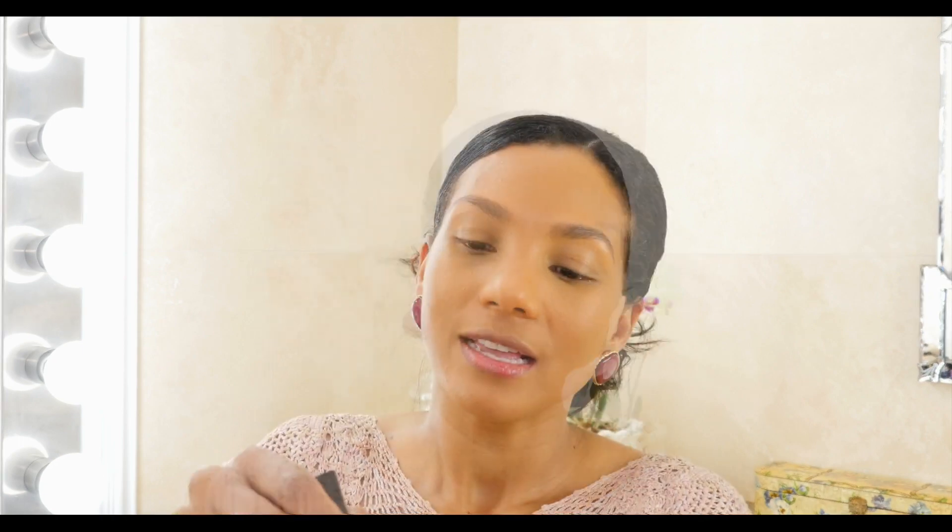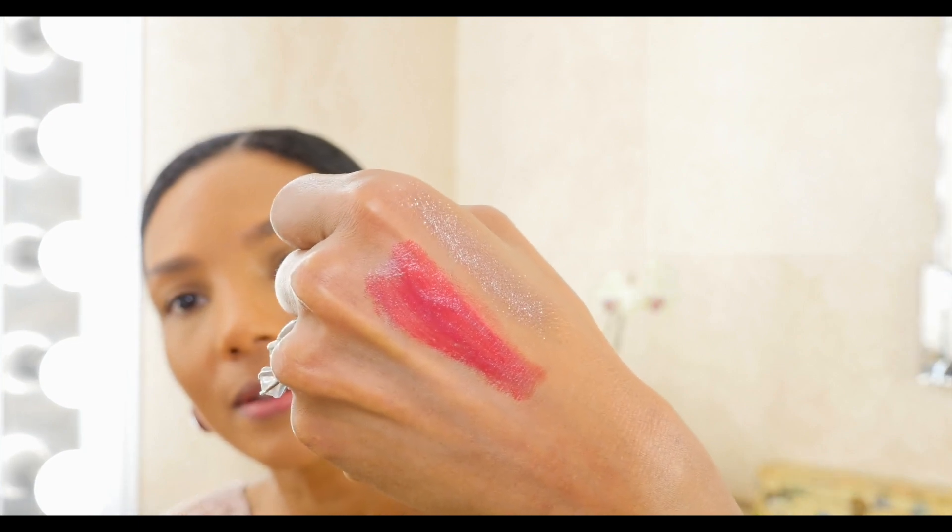Now let me show you the Coco Rouge colors. This one is in color 64 Art Band — it looks like this. The new Coco Rouge formula — I feel like it's more pigmented. You will still get that satin feel and your lips will feel very very soft, but it's more pigmented and the consistency is a little bit thicker.